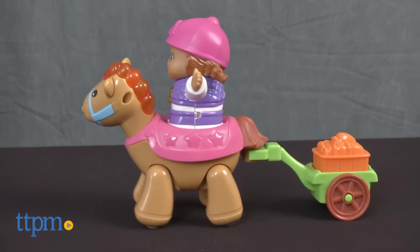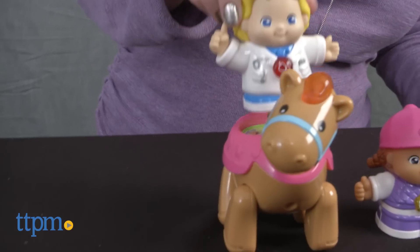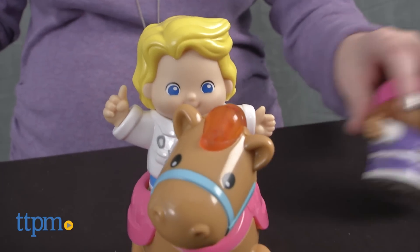Add Lizzie to another GoGoSmartFriends playset or add other GoGoSmartFriends figures to this playset to unlock even more phrases and songs. Additional figures and playsets are sold separately.